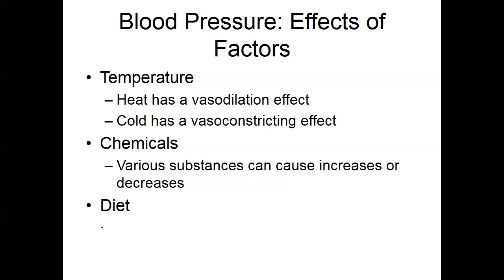Temperature — heat can cause vasodilatory effects, so when you're hot, your hands are dilated. Cold causes vasoconstriction — that's why your hands are cold. Various chemicals and substances increase and decrease blood pressure. Diet, exercise, high salt diets — your salt intake causes water reabsorption in the system, basically increasing blood volume.